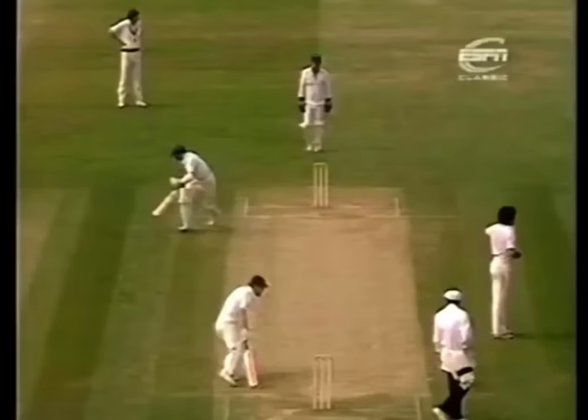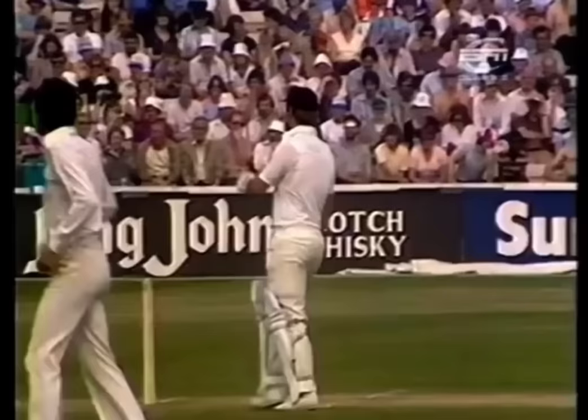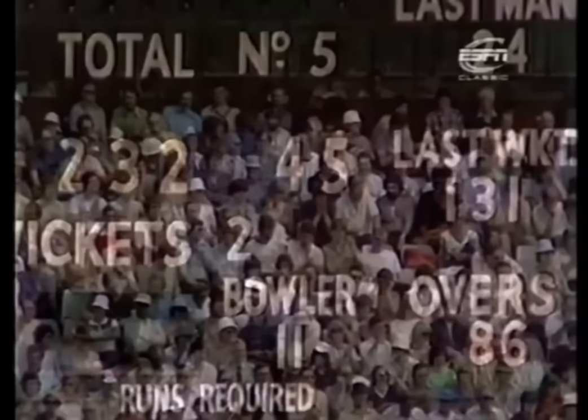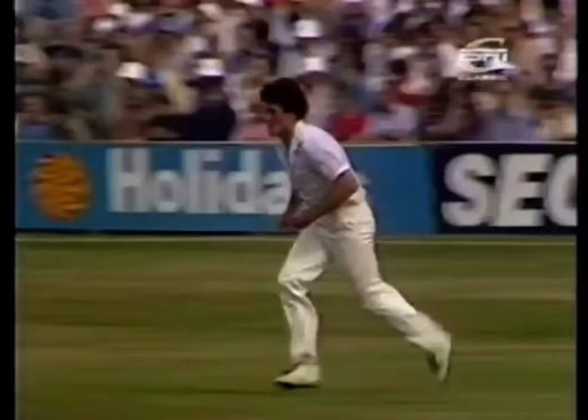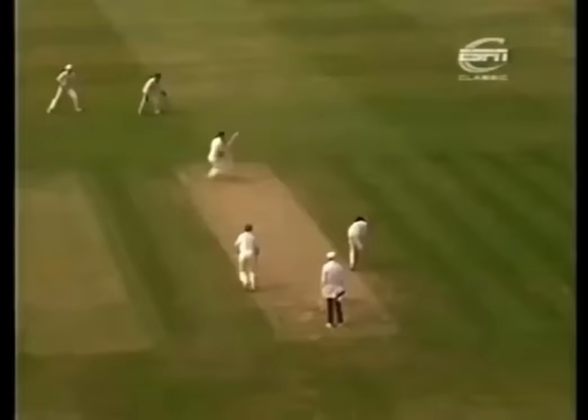Gatting plays the same shot but with more strength, more quick off the bat, and he takes two. Applause for the 100 partnership — Geoffrey Boycott and Mike Gatting, who came together with the score at 131.